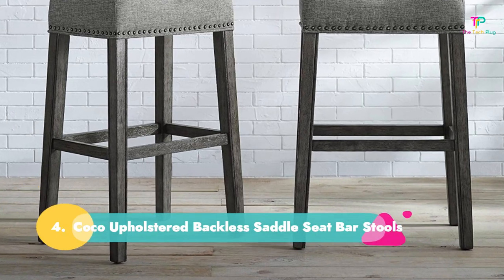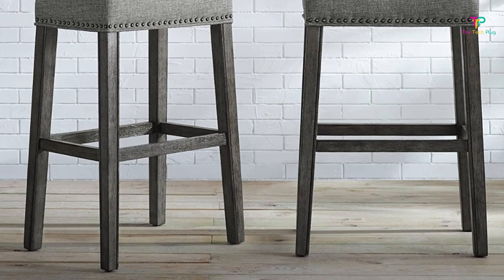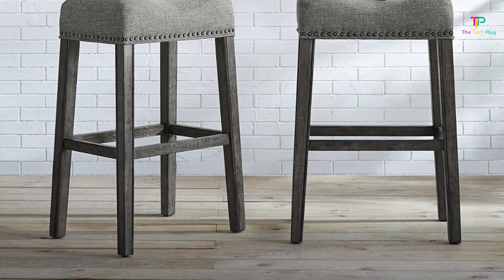Number 4: Roundhill Furniture Cocoa Upholstered Backless Saddle Seat Bar Stools. For the shopper who is designing a traditional space, consider these upholstered backless saddle bar stools. They come in both a rustic gray or light beige.